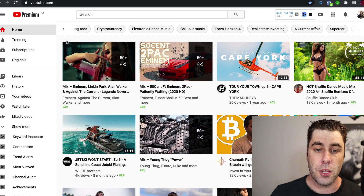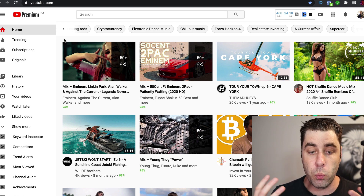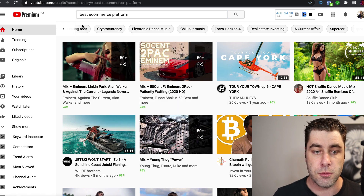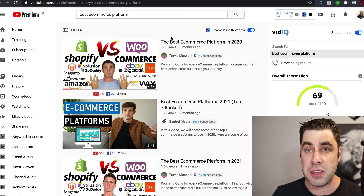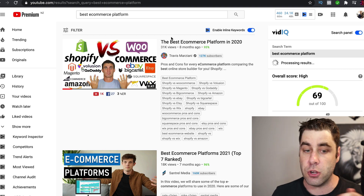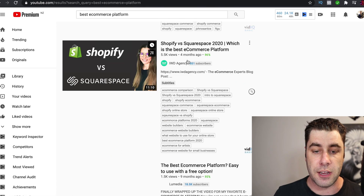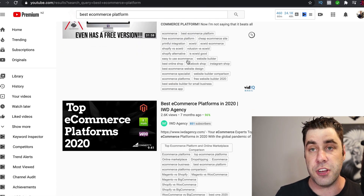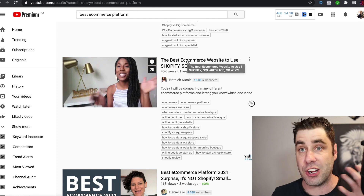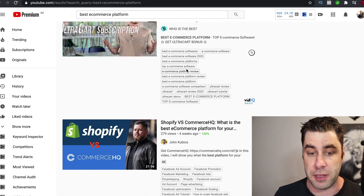The first traffic method is YouTube. You don't need to show your face — you can if you'd like, but you can also just do a screen share. Go to YouTube and search something like 'ecommerce platforms.' People do videos comparing things like WooCommerce and Shopify, Magento and Shopify, BigCommerce and Shopify. As you scroll down, you can see people have done videos on this without showing their face, just doing a screen share.